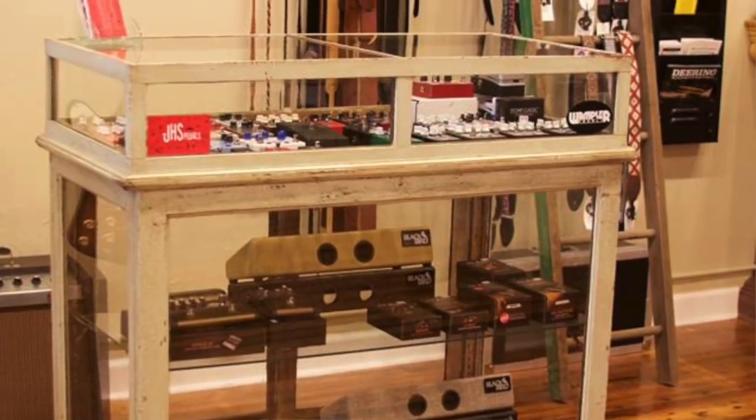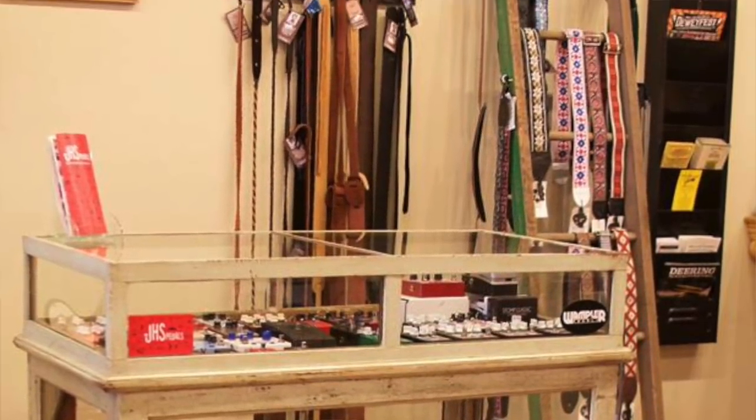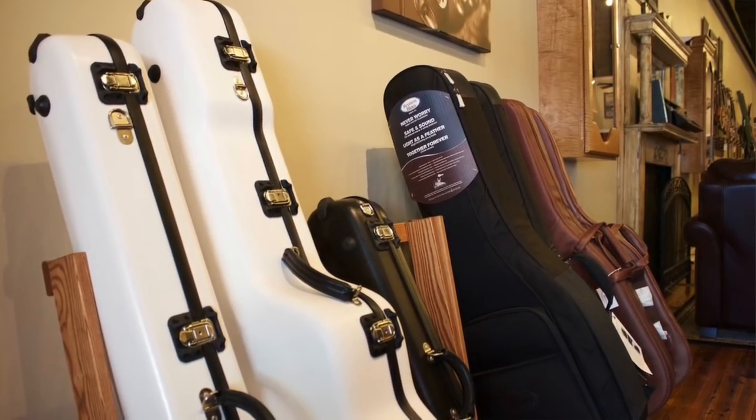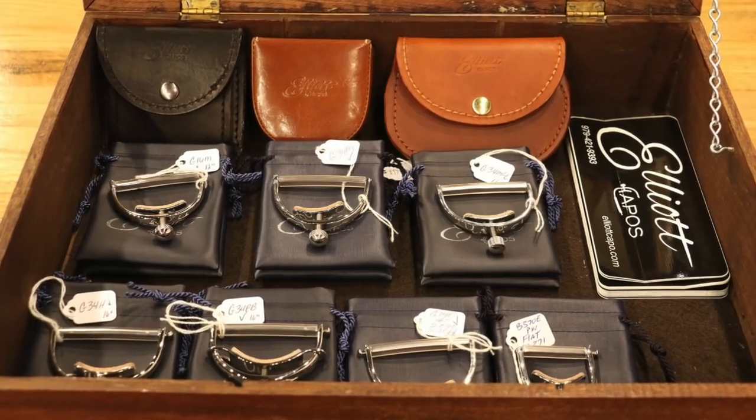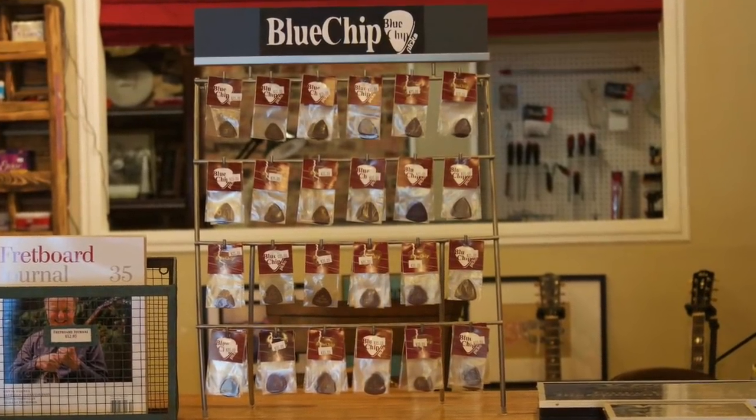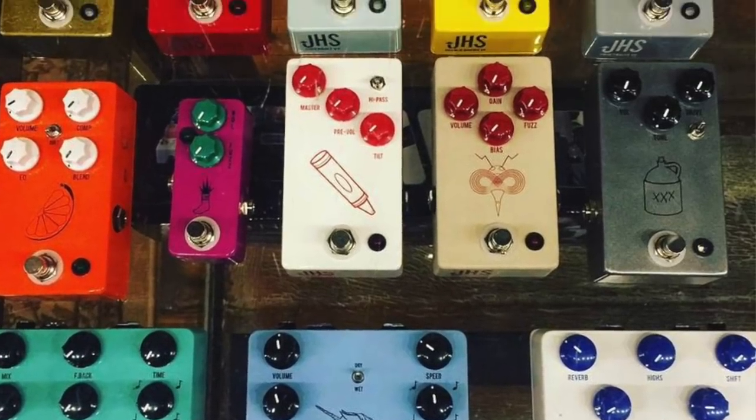Lowe Vintage also carries a full line of quality accessories, so even if you're not ready for a big instrument purchase, you can go in and buy picks, strings, and that kind of stuff. They carry Calton cases, Elliott capos, Blue Chip picks, Lakota leather straps — I got this Lakota leather strap when I bought this banjo — and Peterson strobe tuners, on and on. High-quality accessories to go along with your instruments. Go check out Lowe Vintage online, or if you're in North Carolina, stop by just off I-85/I-40 between Greensboro and Raleigh — and make sure you tell them I sent you!